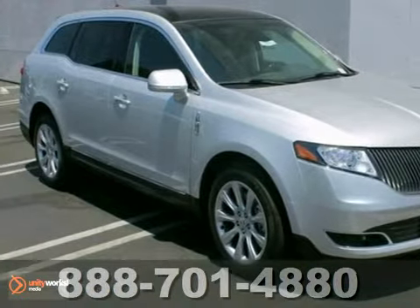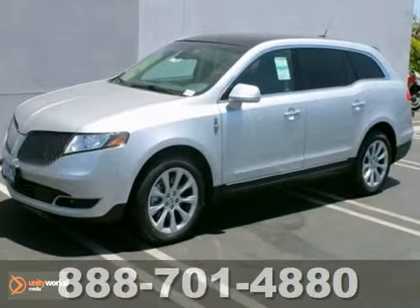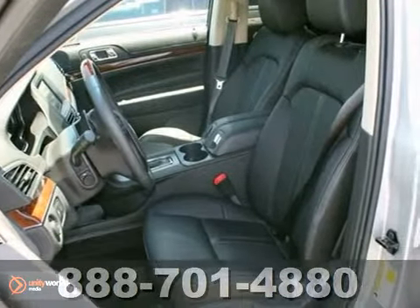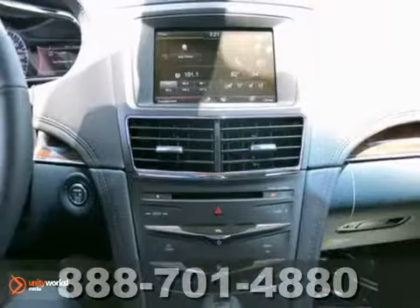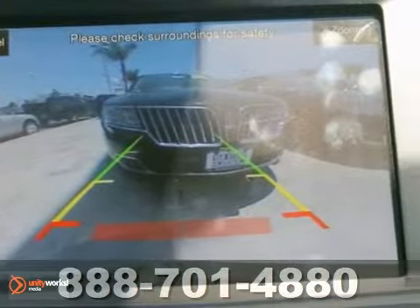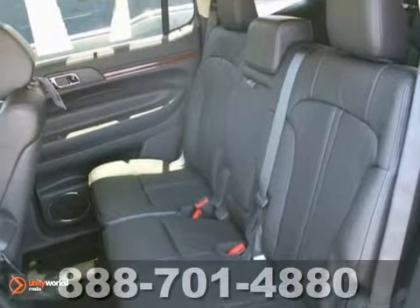Here is a nice 2013 Lincoln MKT. It has dual zone climate control and a CD player. Add to that cruise control, privacy glass, and a backup camera, and you've got yourself an attractive Lincoln looking for a new home.